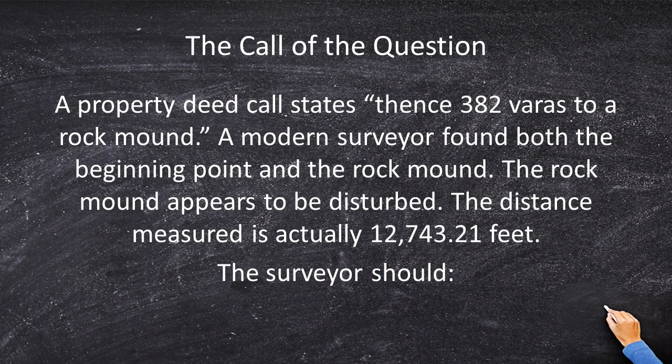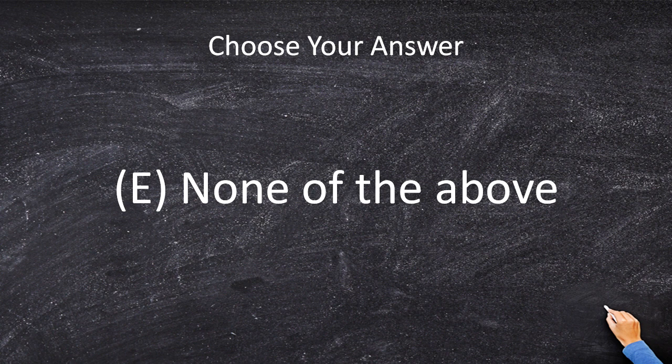That's pretty significant. If you have a monument that has been disturbed, that monument does not have the same dignity as an undisturbed monument. Therefore, I am not going to use the priority of calls in this case, and I am going to select none of the above. If you are given a monument that has been disturbed, do not use that monument — it is a big red flag. This is a fantastic question that adds an extra layer of complexity and makes you think: I'm in the field, I found this monument laying on its side — do I trust that monument location? No way. Therefore, the correct answer is E, none of the above. I would encourage you to read more of Brown's Boundary Control, Chapter 5, to learn more about these scenarios.